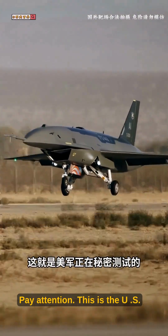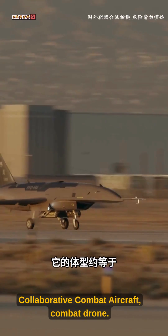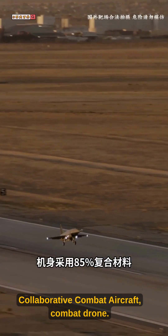Pay attention! This is the U.S. military's secretly tested CCA — Collaborative Combat Aircraft — combat drone.